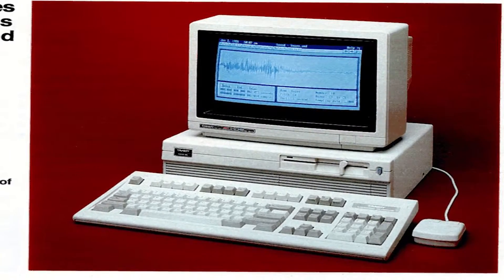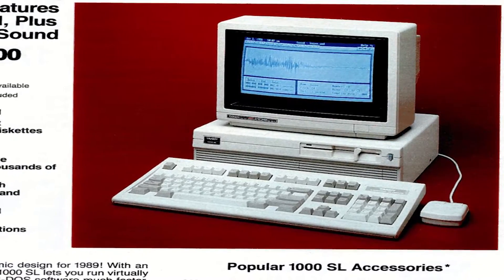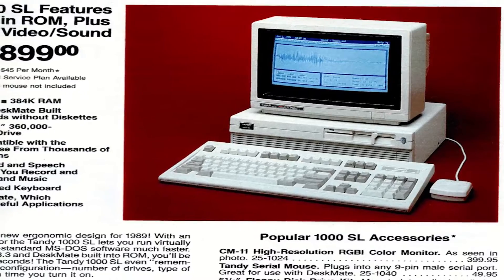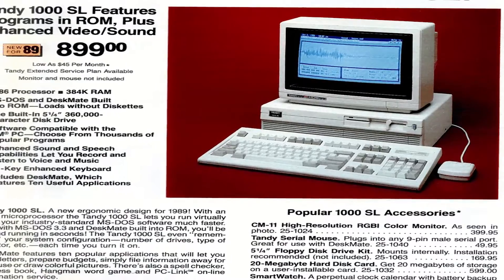The Tandy 1000 SL is a modified version of the Tandy 1000 SX. The case is different, and more components were integrated onto the motherboard. The 1000 SL sold for $899 in 1989, which would be about $1,860 today.